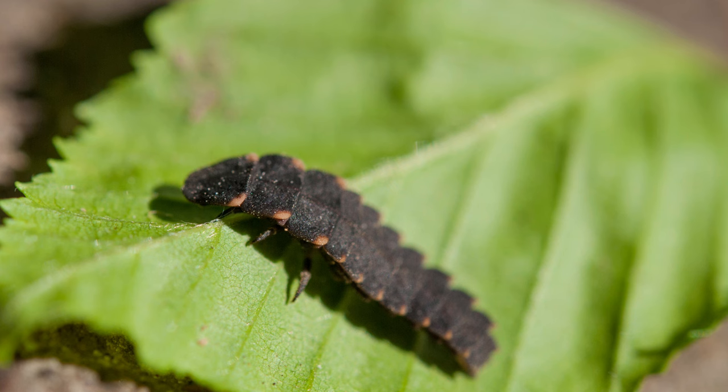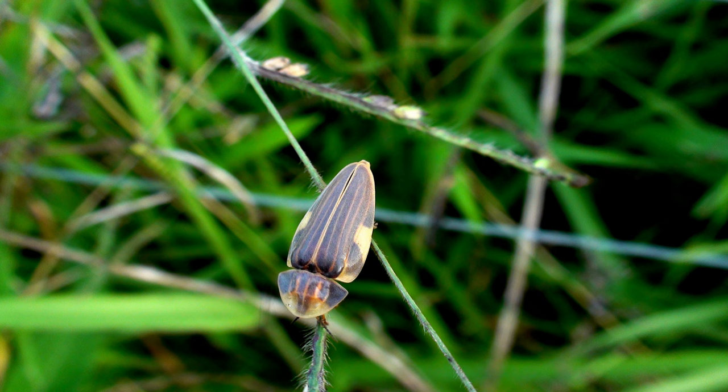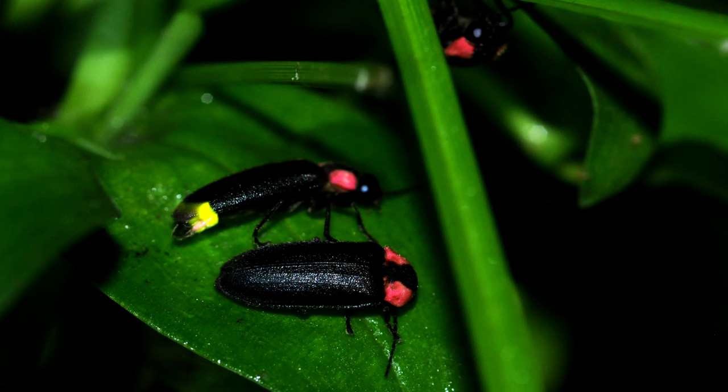Maintaining a natural environment with minimal light pollution and moist, organic-rich soil can help support firefly populations. In a natural setting, fireflies coexist with a variety of other insects and small animals. They do not require specific companions and can thrive in biodiverse environments where they can find ample food sources and breeding sites.